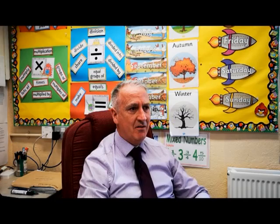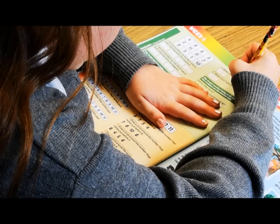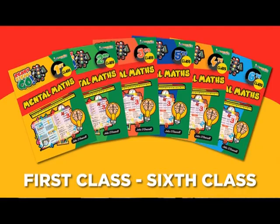I find that the mental maths books on the market are essentially lists of random questions taken from different strands and strand units of the maths curriculum. They don't actually teach children mental maths. As teachers, we expect pupils to make mental maths calculations, but the reality is, unless we teach them the skills and the strategies, it's very difficult for a child to make mental maths calculations.